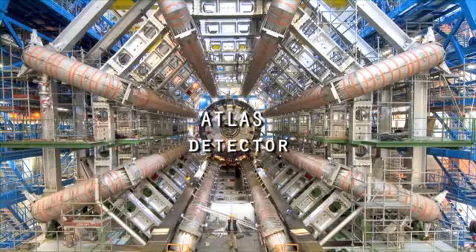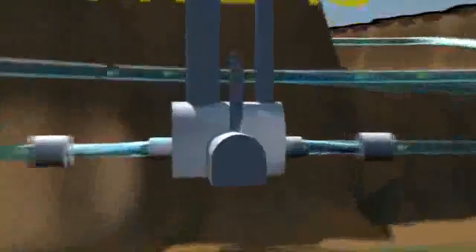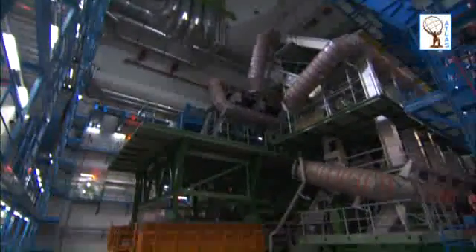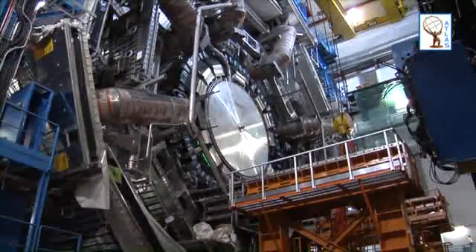Atlas Detector. Located at Point 1 of the LHC, 93 metres below Swiss territory in the commune of Meran, the Atlas Detector is 46 metres long, 25 metres high and 25 metres wide, and weighs 7,000 tonnes.